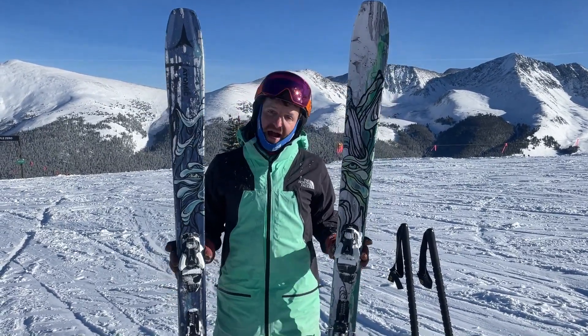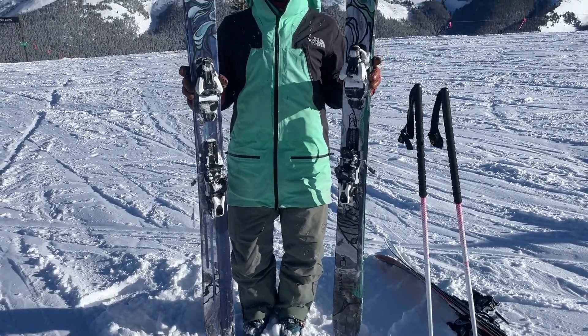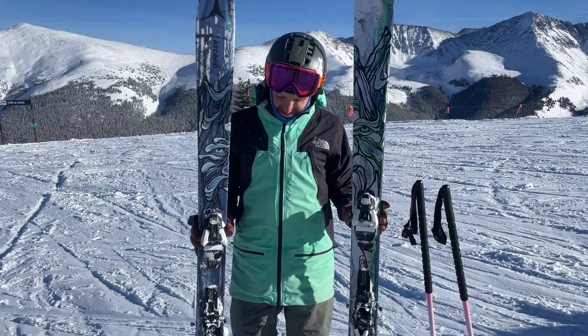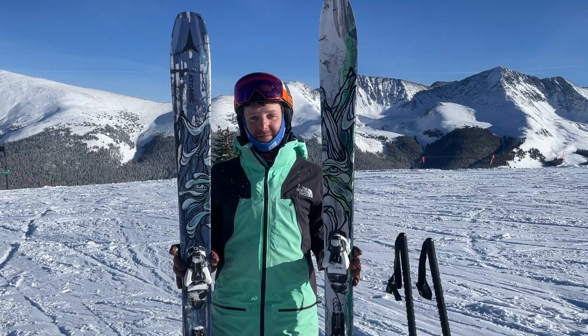New graphics for these skis for 2023-2024, Chris Benchettler inspired — it's his pro model collection, his Symphony. These are legendary skis, and the Bent 100 has become one of our most popular skis at Powder7.